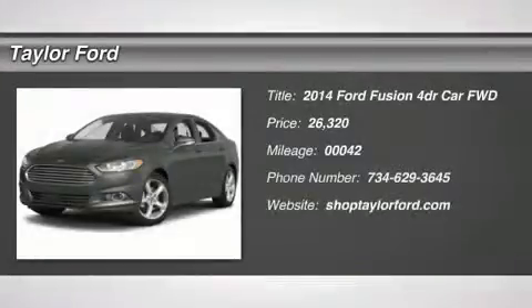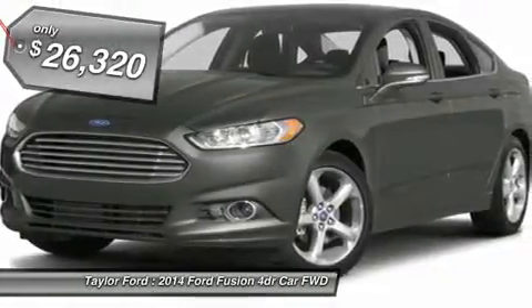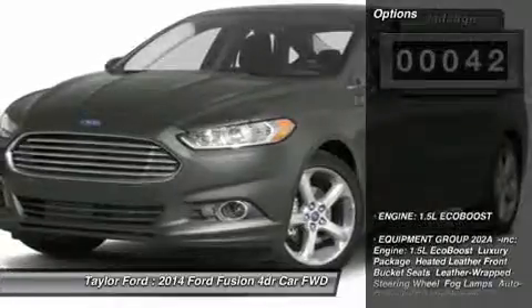The 2014 Ford Fusion. You can have both — impressive power and great economy in a Fusion, and it's priced below $30,000. This vehicle has less than 100 miles. Here are some of this vehicle's great options.